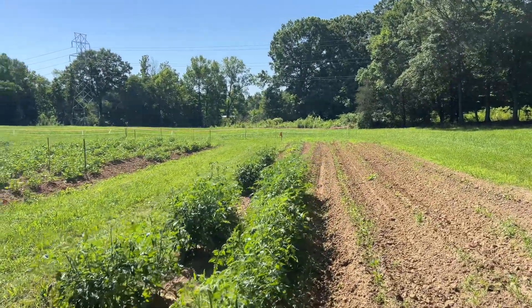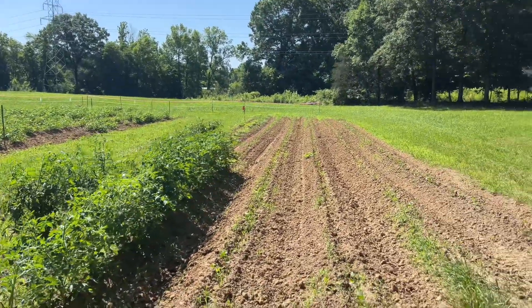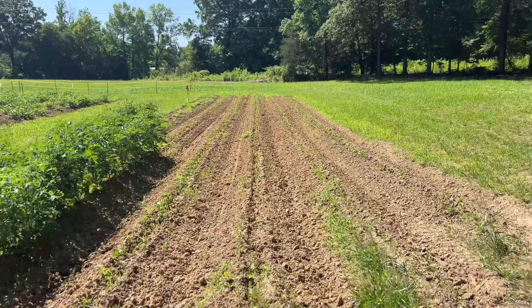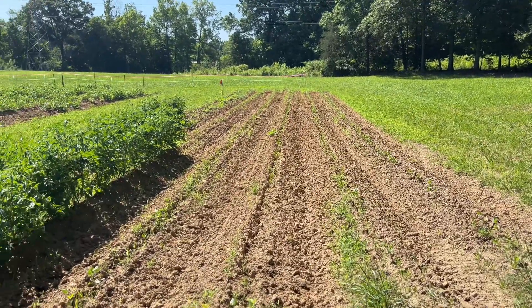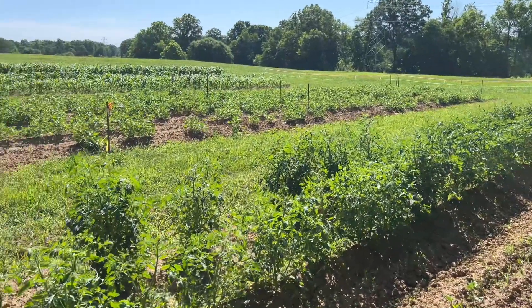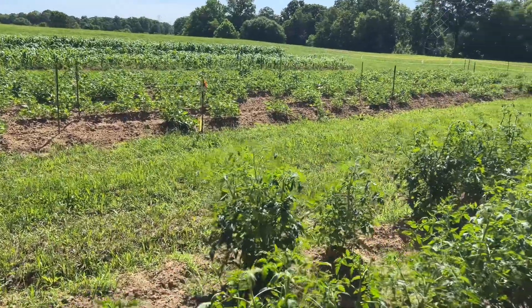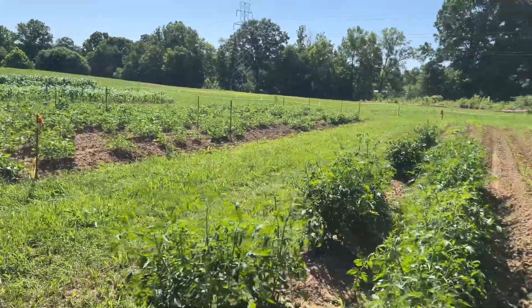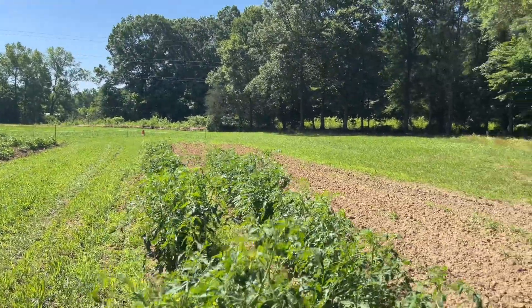These are our tomatoes — we've got those coming along nicely. We've also got our purple hull peas, though there's a little bit of grass coming in on those. We'll run through those shortly and put a little dirt around them. Everything seems to be doing really good. Our tomatoes are just coming out of the cages.